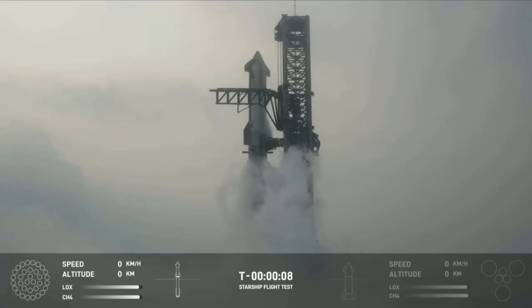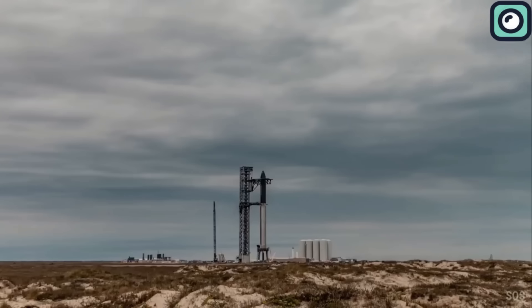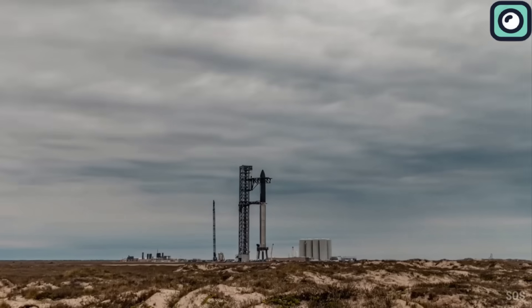Finally, it has happened. The much-anticipated fourth flight of SpaceX's Starship has taken place, silencing skeptics by achieving milestones beyond expectations. In this video, we'll dive into all the details of this incredible launch and explain why it's more than just a rocket launch.